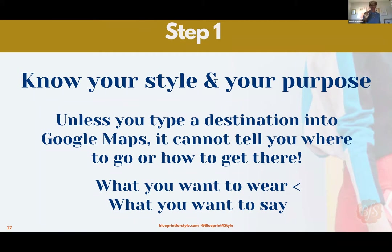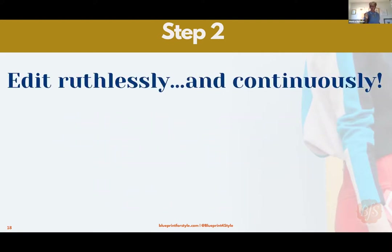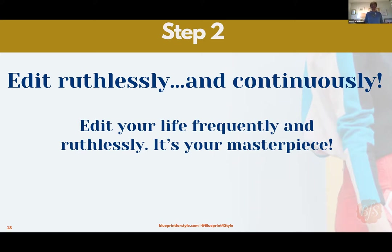Step one is critical: know your style and your purpose — know your destination. Step two: edit ruthlessly and continuously. Nathan Morris says to edit your life frequently and ruthlessly — it's your masterpiece. When anyone looks back on you, what do they see? She was always together, or she was always all over the place? You must edit ruthlessly and continuously.